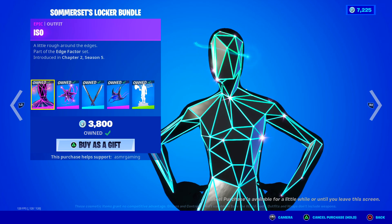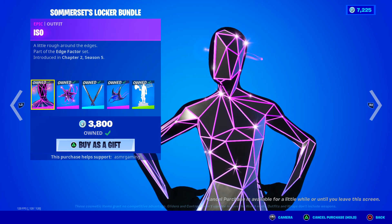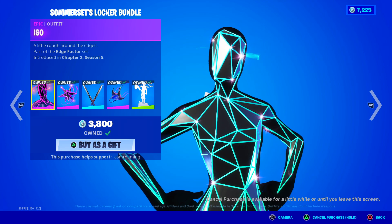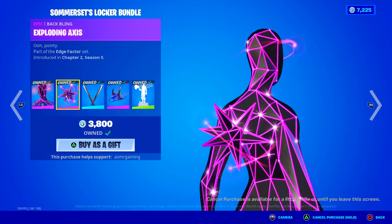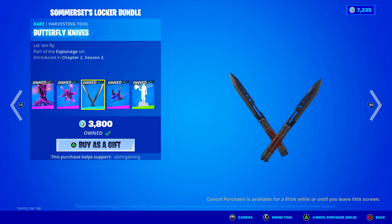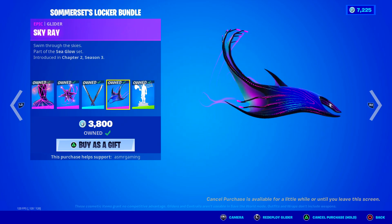So here we got the Iso Skin — Somerset's Locker Bundle. Iso, a little rough around the edges, really cool skin, I like it a lot, animated and everything. I hope one day I can get a Locker Bundle — that would be nice. Here we have the Exploding Axis Back Bling — ooh, pointy. We got the Butterfly Knives Harvesting Tool, these have a special sound and animation — Let Em Fly. I like that little sparkle that shows you how sharp the knives are.